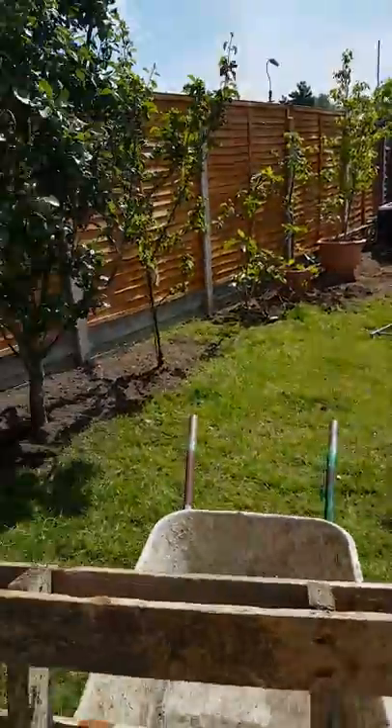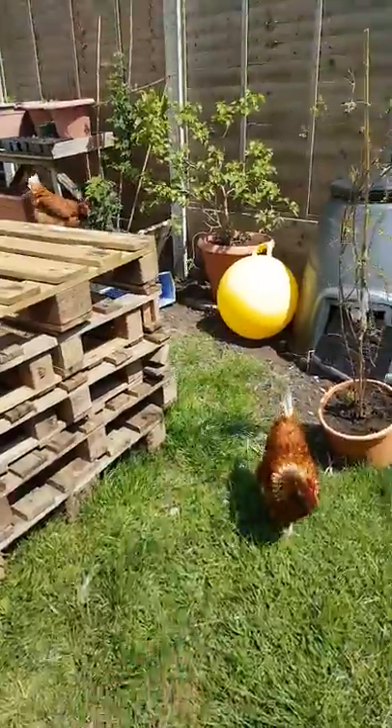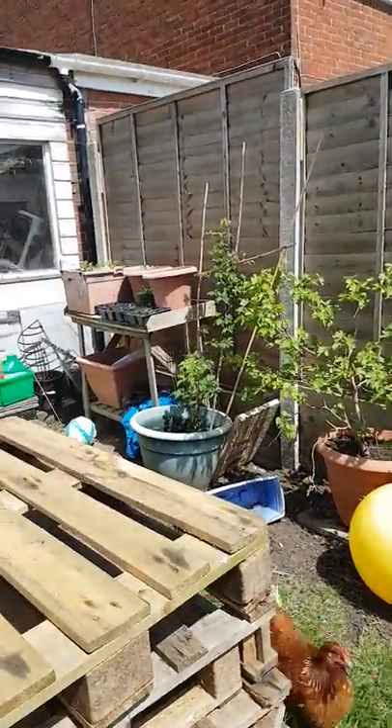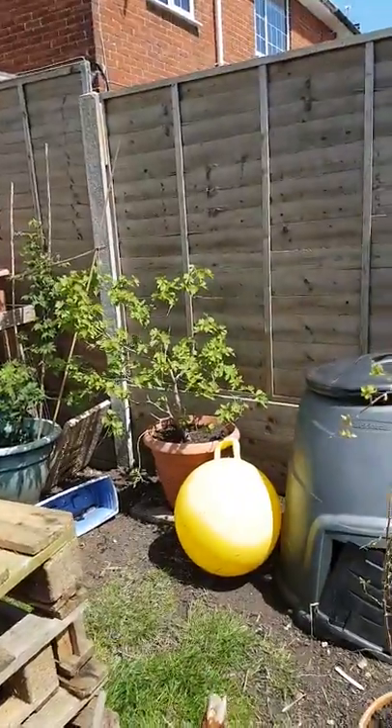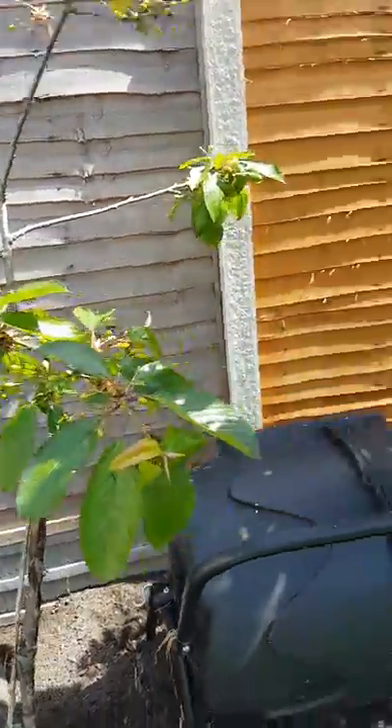Hi, I'm Zoe, and welcome to my garden. These are my lovely chickens. We have got lots of fruit trees — we've got blackberry, we've got mulberry, goji, cherries.